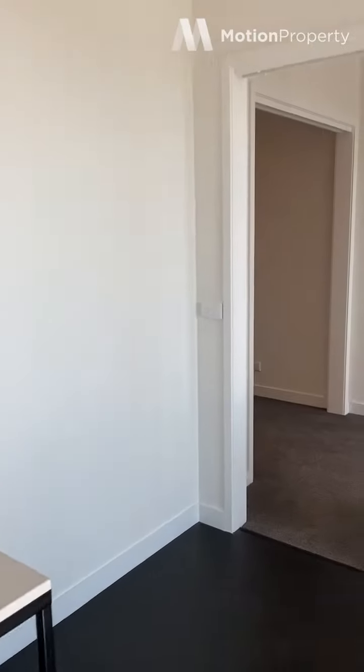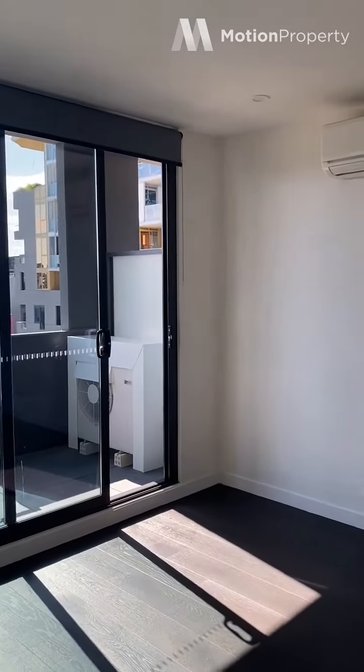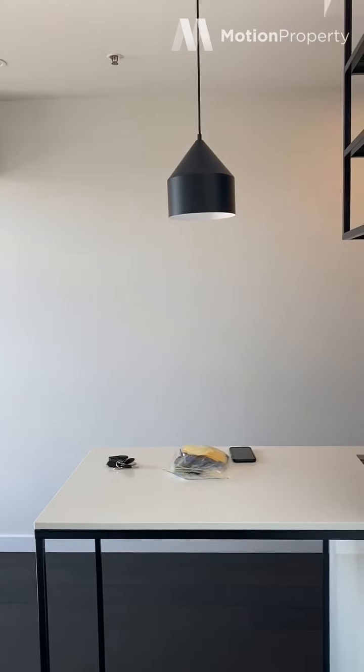It's such a nice light apartment. I'll show you the living space. We've got split system heating and cooling, as well as an undercover balcony, so you can use it all year round.